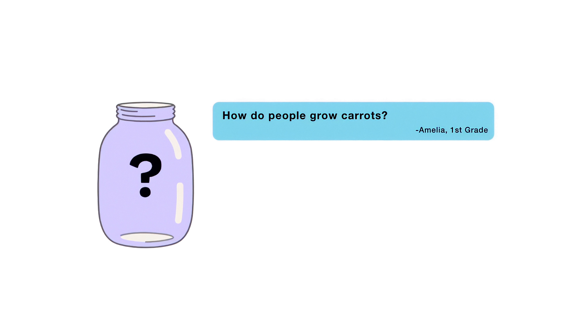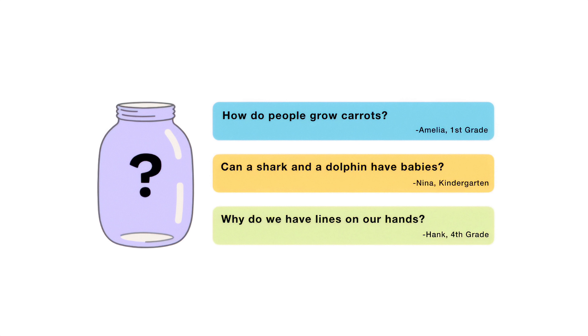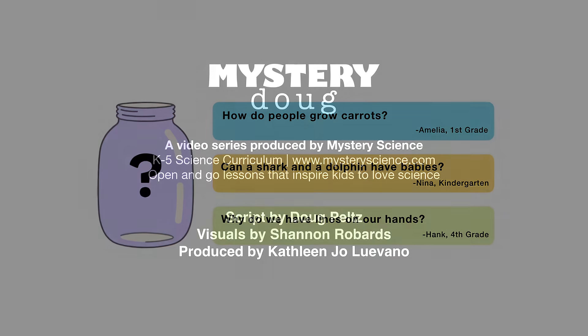You can choose from: How do people grow carrots? Can a shark and a dolphin have babies? Or, why do we have lines on our hands? So submit your vote when the video's over. I want to hear from all of you watching. There are mysteries all around us. Stay curious, and see you next week.